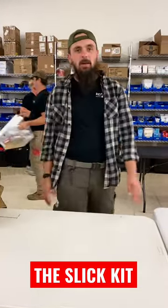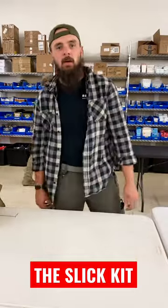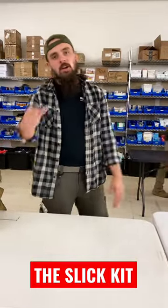Hey guys, Bob with Refuge Medical. Today we are talking about everyday preparedness for National Preparedness Month. Do you carry medical on you every day? Because you should.